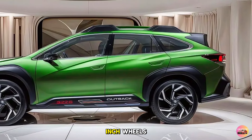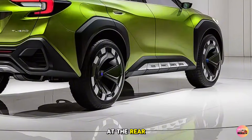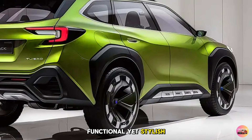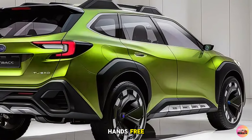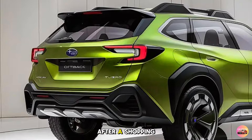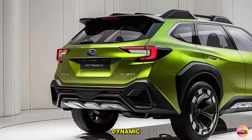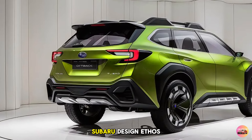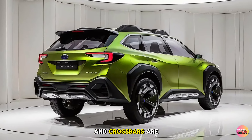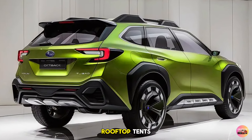Subaru also provides the option to upgrade to 20-inch wheels for an even bolder look. At the rear, the 2026 Outback Turbo keeps things functional yet stylish. The tailgate is hands-free and can be opened with just a wave of your foot under the bumper — ideal when your hands are full after a shopping trip or outdoor adventure. The tail lights are sharp and dynamic, following the modern Subaru design ethos. The integrated roof rails and crossbars are also a staple for anyone looking to carry bikes, kayaks, or even rooftop tents.